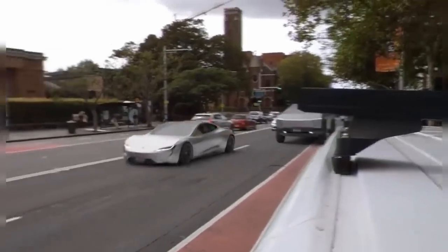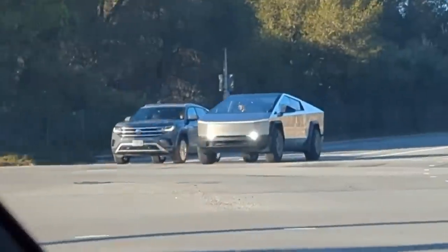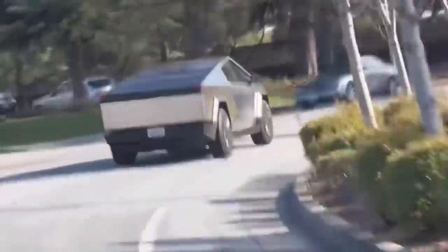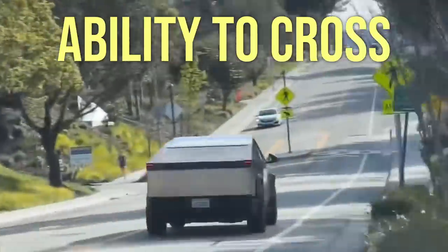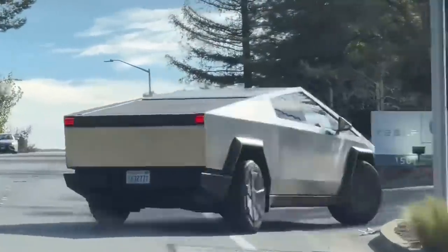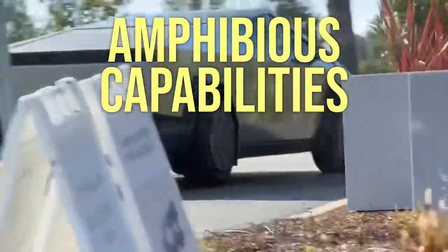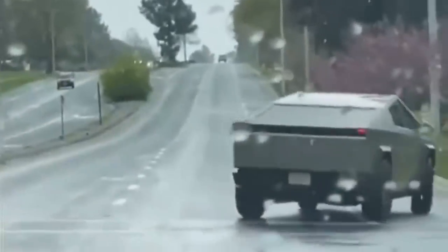With its futuristic design and out-of-this-world specs, Cybertruck has ignited the imagination of millions worldwide. Thousands of videos have been made, over 1.7 million pre-orders have been placed, and we're all waiting with bated breath for deliveries to start later this year. But what really set my imagination on fire is Cybertruck's ability to cross bodies of water. In this video, we'll explore the unique engineering behind Cybertruck's amphibious capabilities.